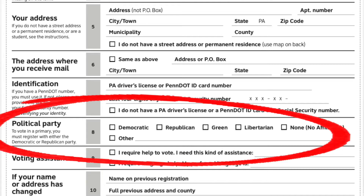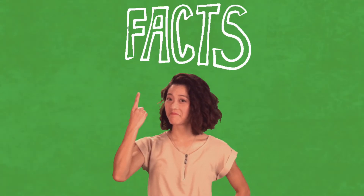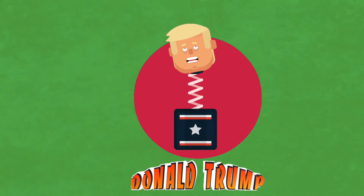When you get to party preference, this is the only point in the process where you are not legally allowed to be partisan. You can't say, come on, just be a Democrat—what's wrong with you? But you can state the facts. This is our chance to throw in a little information about the Democratic Party that can be super useful. Let them know that Joe Biden and Kamala Harris are the Democratic president and vice president, and that Donald Trump was the head of the Republican Party.